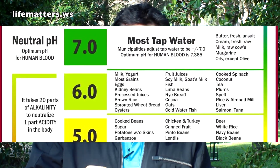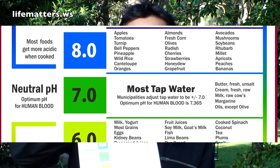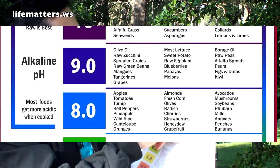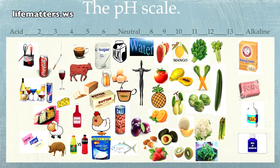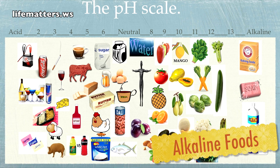I uploaded a chart that can be really helpful for you — you can download it, I'm going to put the link right there. Basically, it tells you what foods are on each number. A really easy rule of thumb to remember: any animal product is going to be acidic, mostly, and any plant-based food is going to be alkaline.